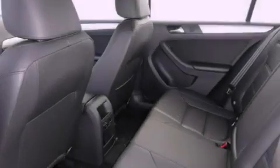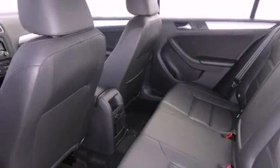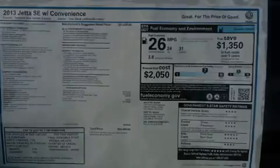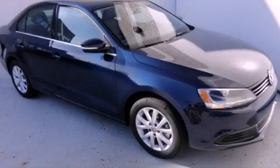With an EPA estimated rating of 31 miles per gallon on the highway, fuel efficiency is still high on the list of priorities. We invite you to contact us today to learn more about this vehicle.